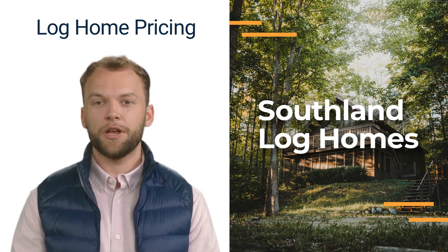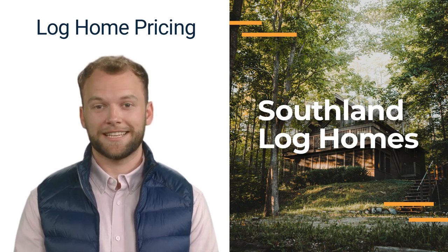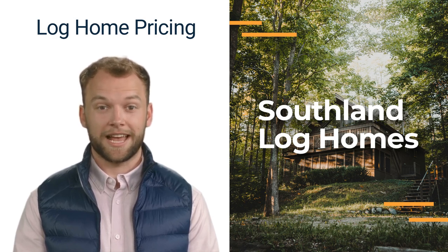At Southland Log Homes, we offer a wide selection of plans that can be customized to match your preferences at no extra charge. The next factor that affects the cost of your log home is the type of foundation you choose. Log homes can be built on a slab, crawl space, or basement, each with its own price tag.